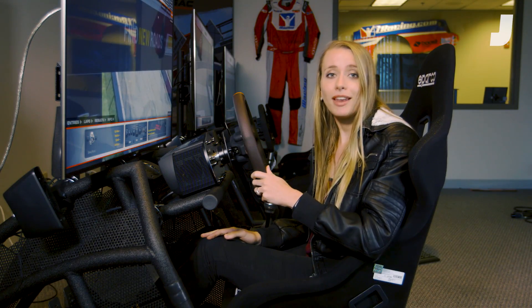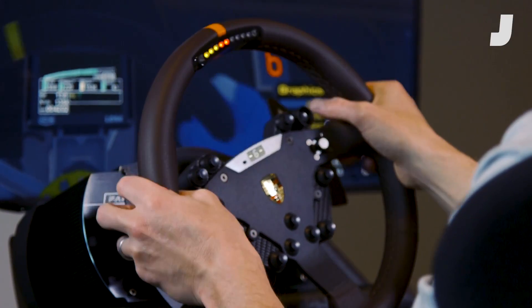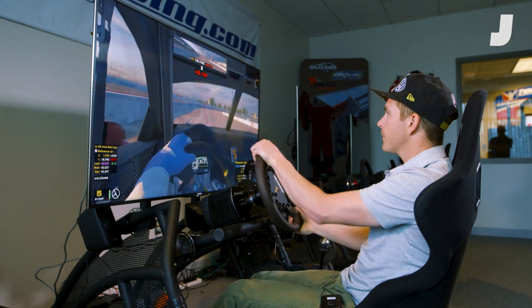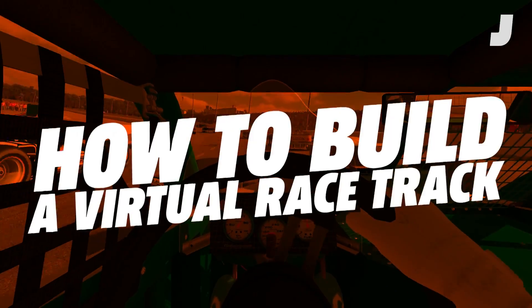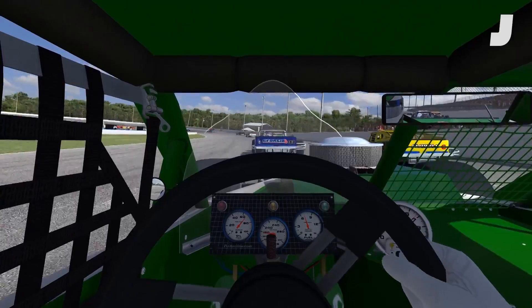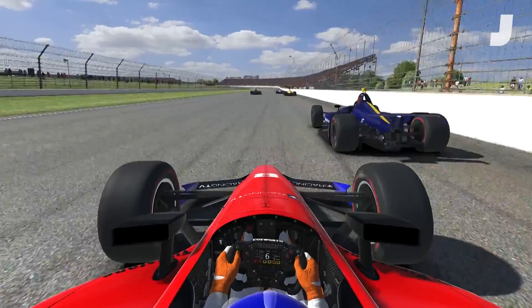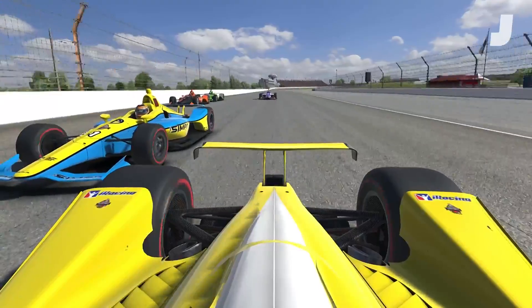I'm Alanis King with Jalopnik, and I'm at the iRacing headquarters outside of Boston, where racetracks get beamed into a video game so real that even professional racers use it to practice. iRacing is a paid subscription gaming service launched in 2008 as a way to give people a true-to-life racing simulator.